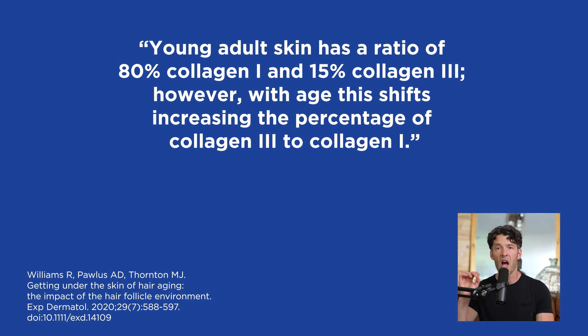Young skin also has a different collagen type 1 versus type 3 ratio. The young adult skin has a ratio of 80% collagen type 1 and 15% collagen type 3.